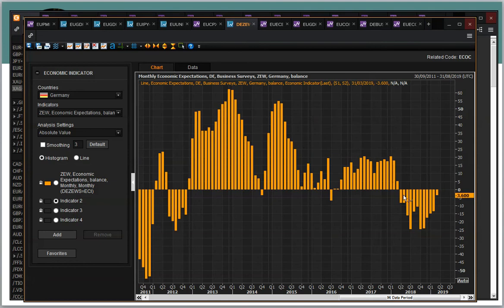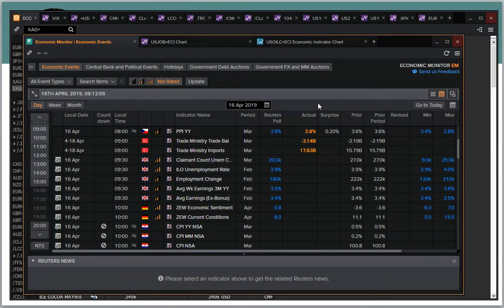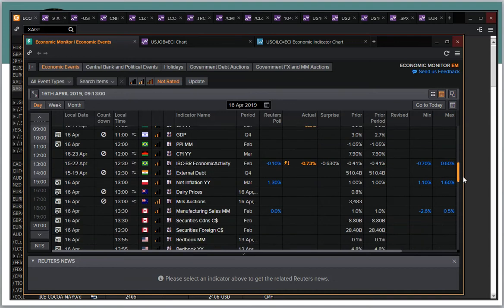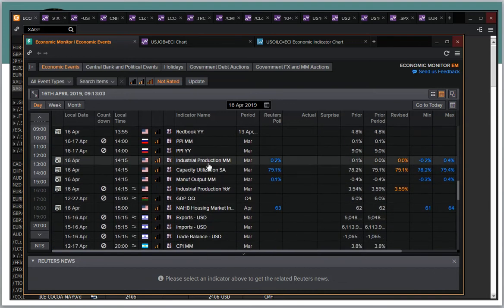As you can see on the chart, the ZEW hasn't been positive for over a year now. The last few months have been improving and we're about to go positive for the first time in over a year. This afternoon we've also got US industrial production, expected to show 0.2% positive growth for the month of March, and capacity utilization maintaining at 79.1.